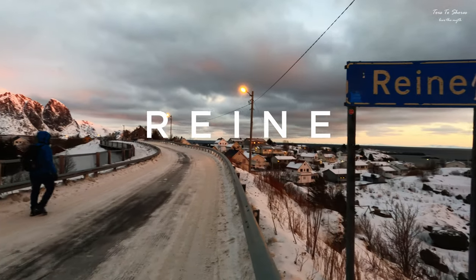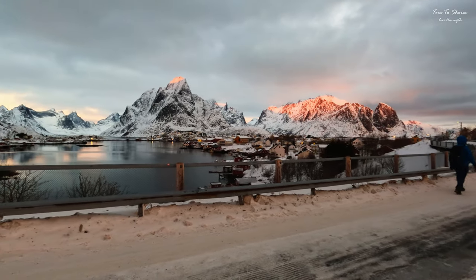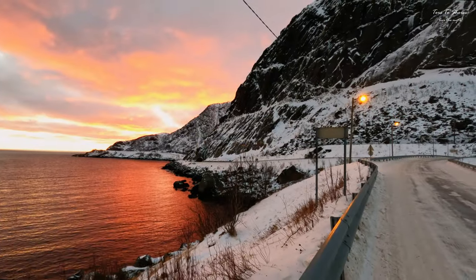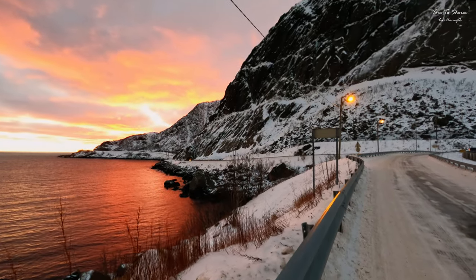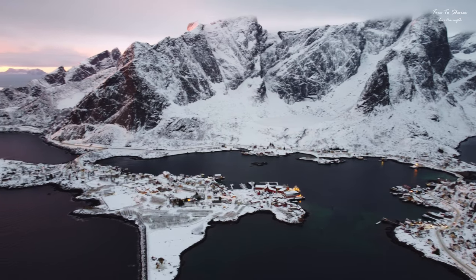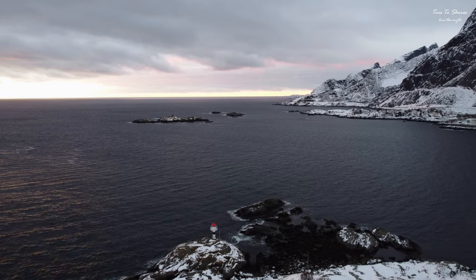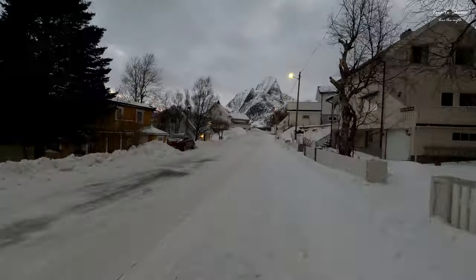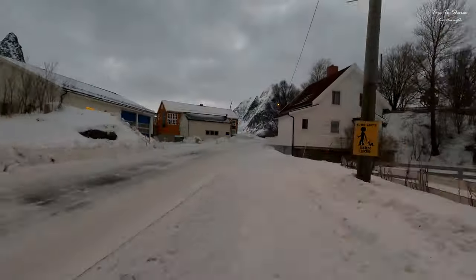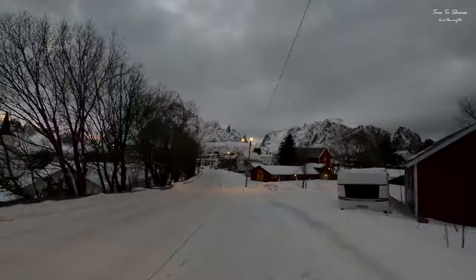Reine — it is another main village on this side of Lofoten, with red and white fishermen's huts dotting the shoreline and surrounding peaks of granite. The village has earned a reputation as one of the most beautiful villages in Norway and a must-see place. Many of the best hikes on the Lofoten Islands are within a short distance of Reine, and the fishing village of Å is less than 10 kilometres down the road.